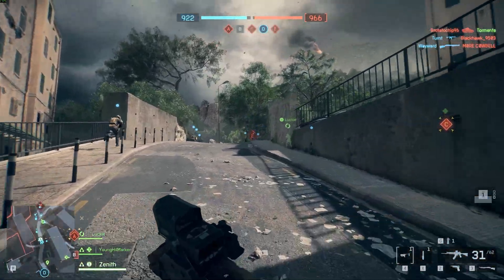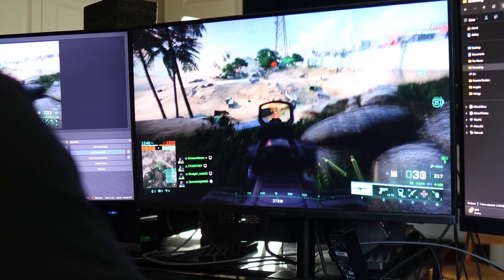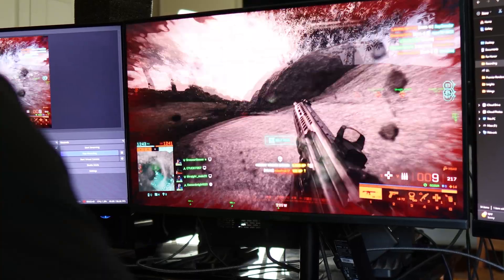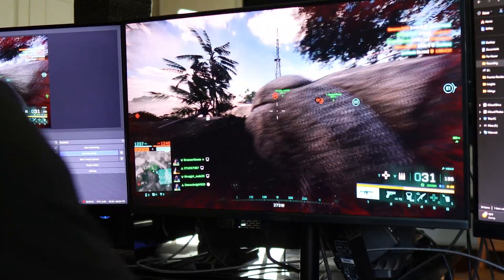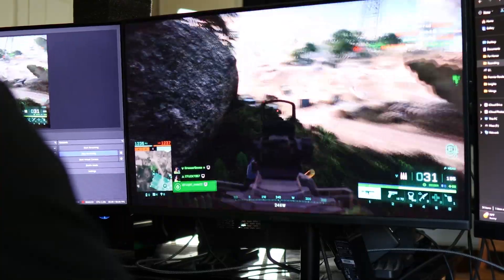Even with DLSS on, I was only getting around 75 to 85 FPS. That's not unplayable, but here's the real problem: my monitor is 180Hz, which means my real goal is to get as close to 180 FPS as possible. Otherwise I'm leaving performance on the table. The extra smoothness isn't just nice to have — in competitive shooters, it's a huge advantage. And the RTX 3070 Ti just wasn't cutting it anymore.